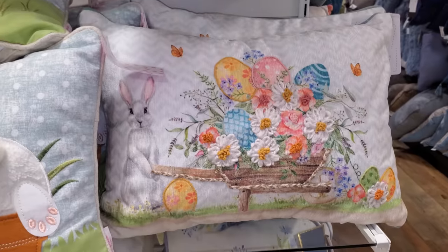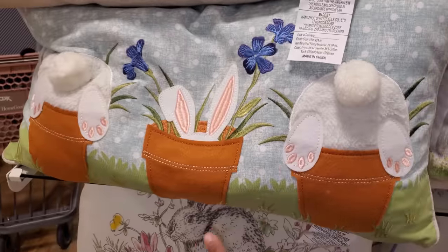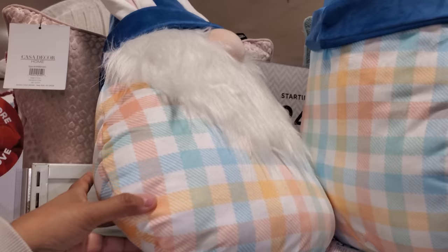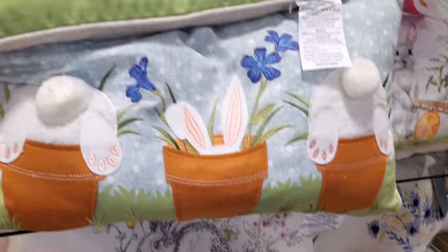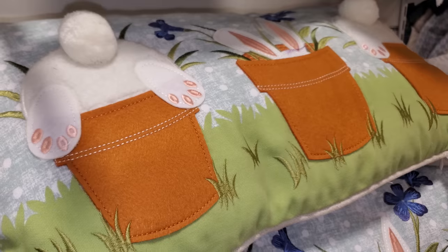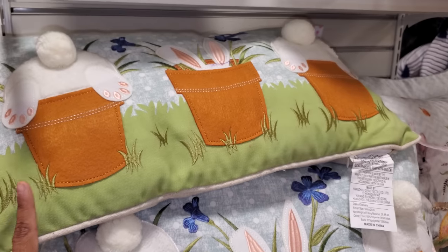They have a few pillows here, a little egg in a wagon, and more cottontail bunnies. These are cute — they're really different. Oh, there's a gnome way on top — that's funny. Trying to get a price without dropping anything. It looks like most of these pillows here might be $20.